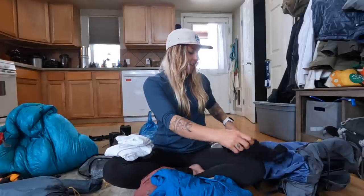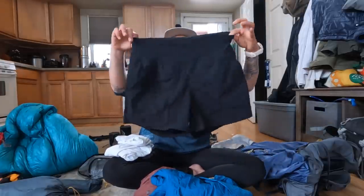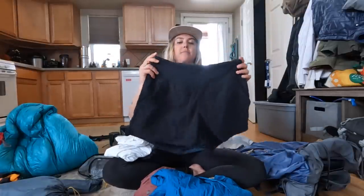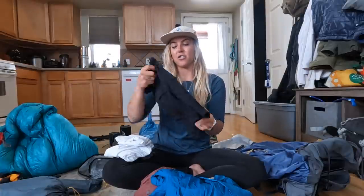On the bottom I have Mountain Hardware hiking shorts. I'll put the exact name and style in the description box below — super great, lightweight shorts, definitely nice and durable. That's going to be what I'm wearing physically on my body for hiking.